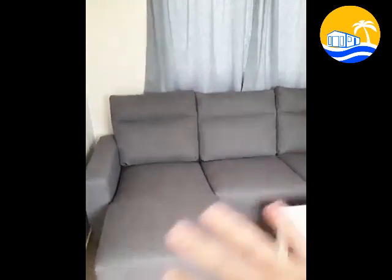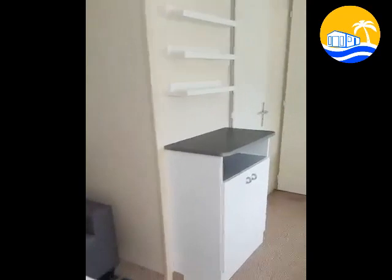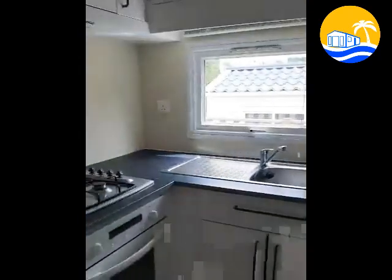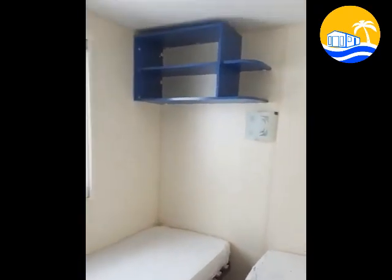We changed the sofa — that's new — and the carpet and the table, and also this table, you can put it outside if you like. We changed all this. And here you have the kitchen with the fridge. Here we have another bedroom, and the other one, and the shower.